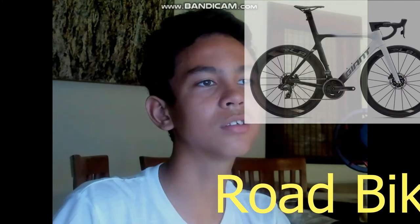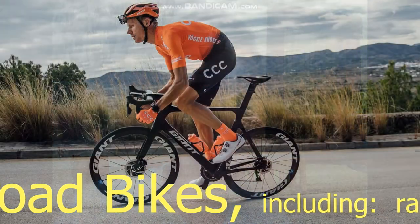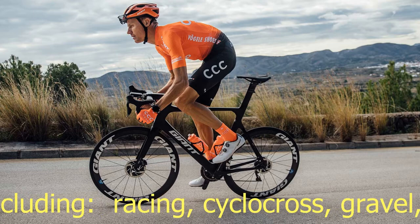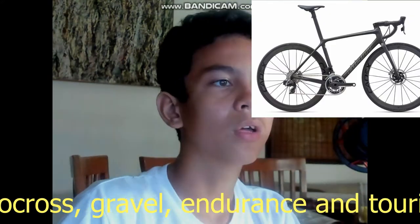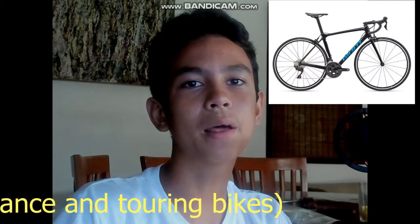Road bikes are good for multiple pavements including fitness riding, commuting to work, long distance, even rides, touring, and racing. They usually have quite lightweight drop bar handles that curve downward, putting you in an aerodynamic position, making them a good choice if you want to go fast or are most concerned with transferring your energy into making the bike move forward. They also allow for a greater number of riding and hand positions than bikes with flat bars.